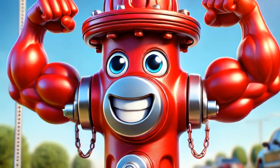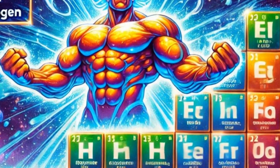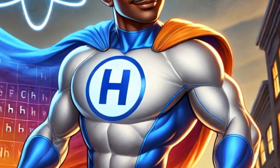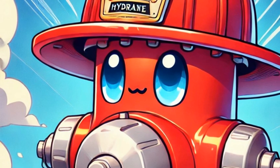But this isn't any ordinary hydrant. This hydrant is strong and sturdy, just like hydrogen, which is the most abundant element in the universe. Hydrogen is a superhero in the world of elements, playing a crucial role in the formation of stars and galaxies. See that little red hat on top?